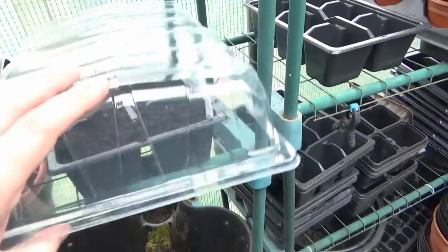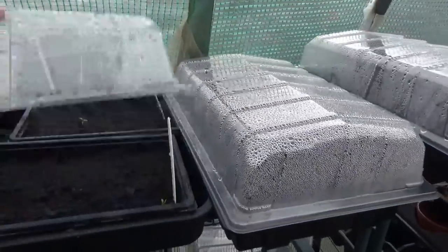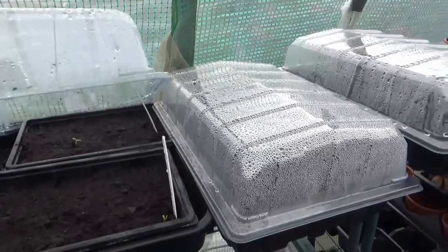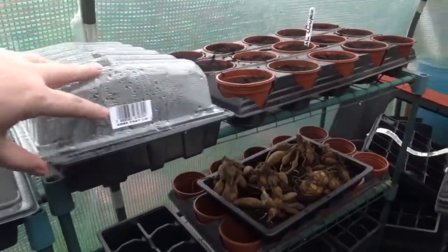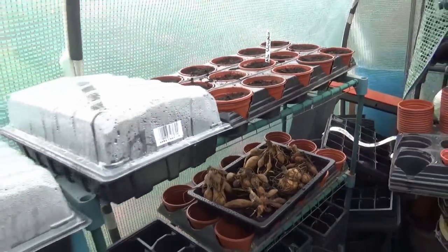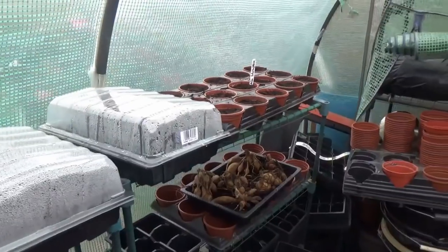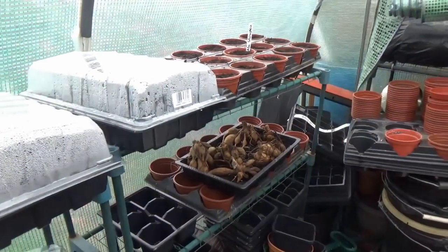Nothing in that one. We've looked at that. Did we look at this one? Yes we did. I don't think there's anything in there, and there's nothing in there yet. But anyway, so yeah - just a few days and we've got things growing. So I'm well chuffed with that.